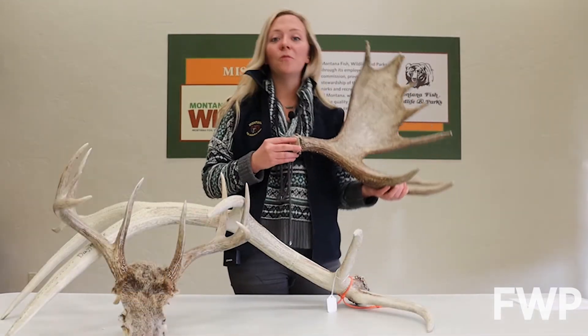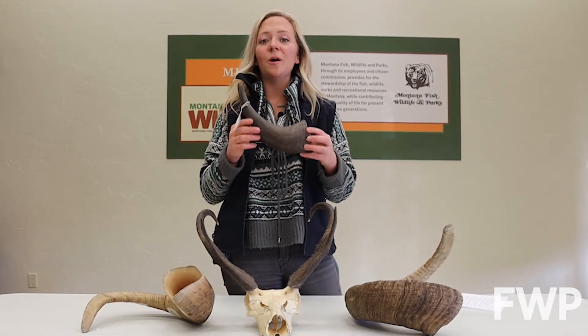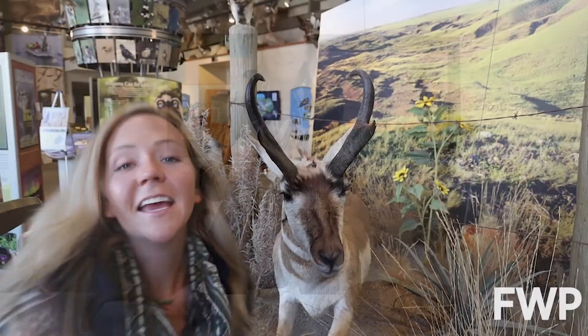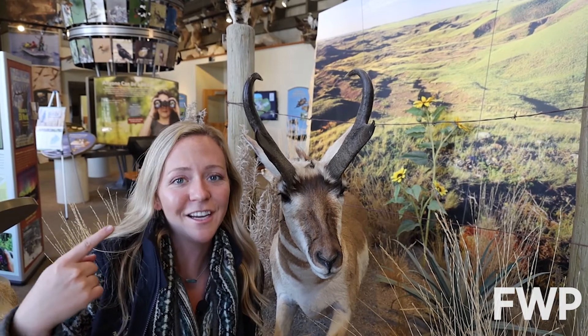Antlers are shed and regrown every year. Horns are not shed and continue to grow throughout an animal's life. Pronghorn are an exception — they shed and regrow the keratin sheath on their horn every year.